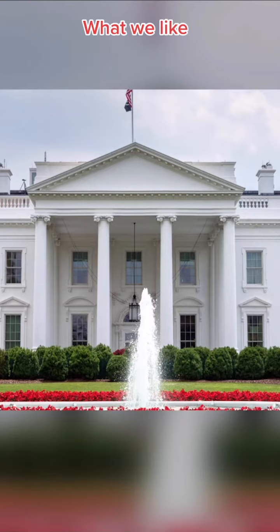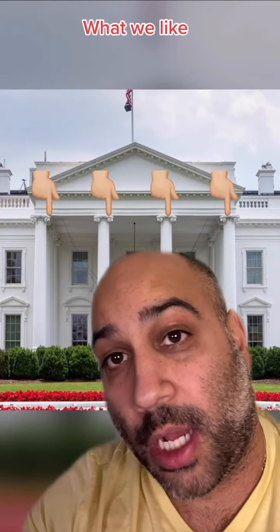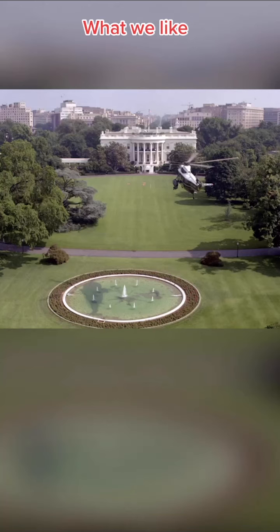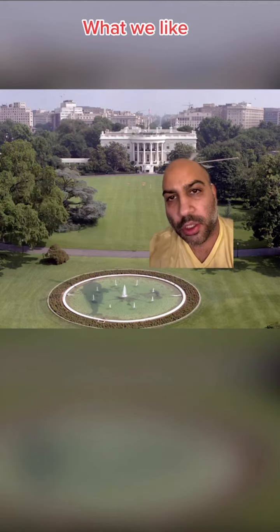Here's what we love about this house. We love the curb appeal. We love the front portico. These columns — as a Persian, by law I'm required to love columns. We love the symmetry, that there are no gutters in sight. We love this fountain. Fountains are maximum zen. You can really get some thinking done next to a fountain.